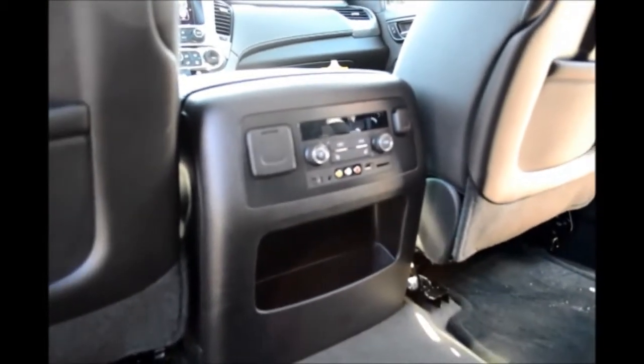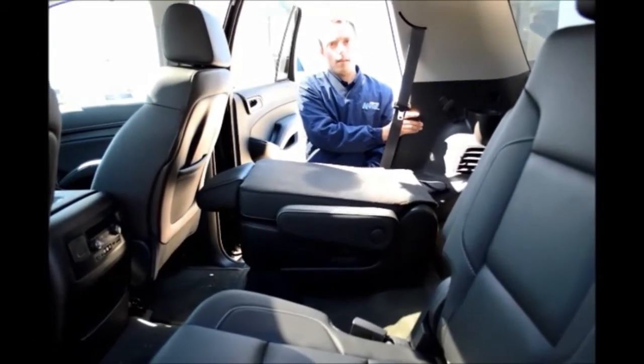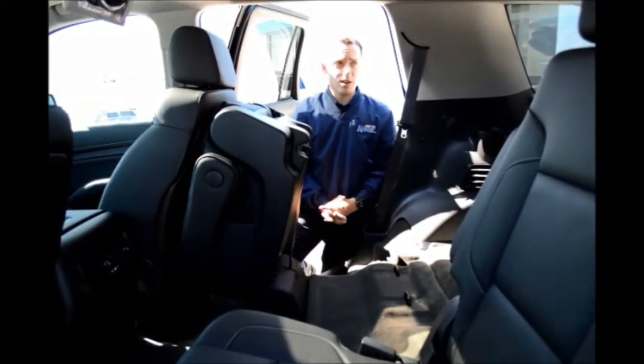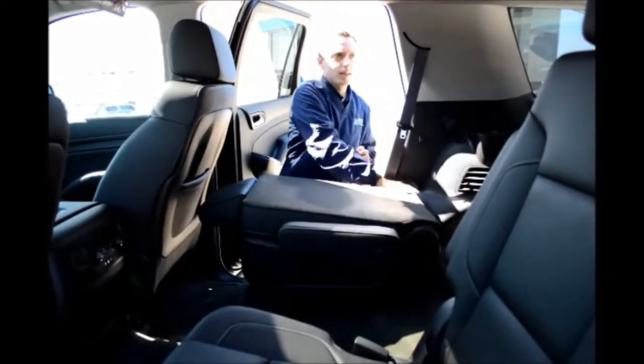The second row also has a power release, which is a one-button function. And just like that, the second row flips up for easier access into the third row.